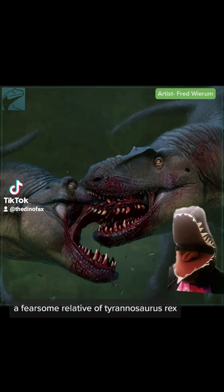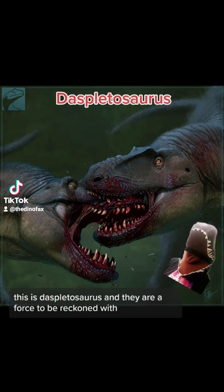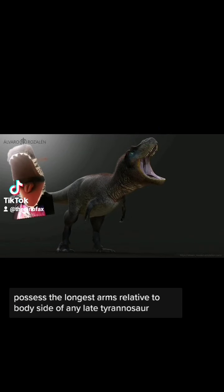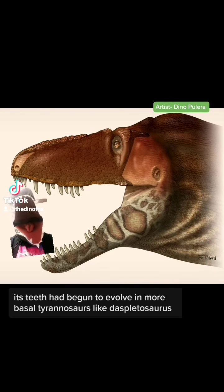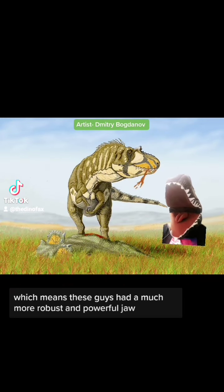A fearsome relative of Tyrannosaurus rex — this is Daspletosaurus, and they're a force to be reckoned with. They can reach lengths of up to 30 feet and possess the longest arms relative to body size of any late Tyrannosaur. T-Rex is famous for its teeth, and those teeth had begun to evolve in more basal Tyrannosaurs like Daspletosaurus, which means these guys had a much more robust and powerful jaw.